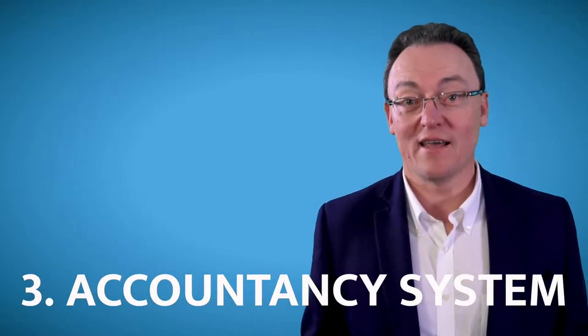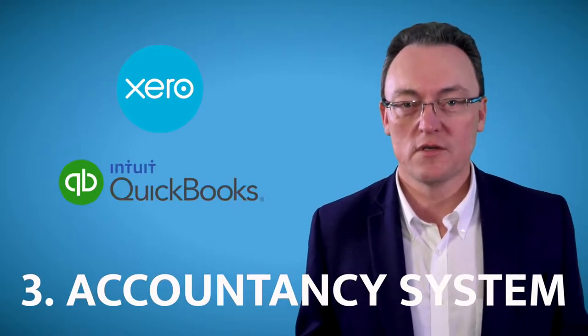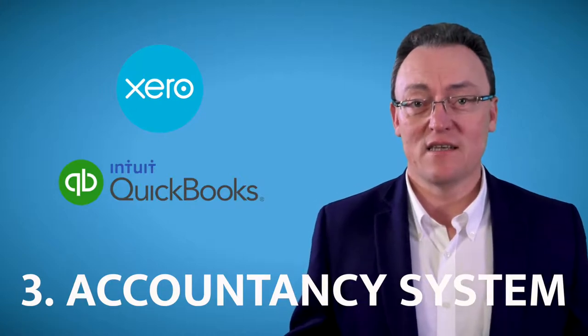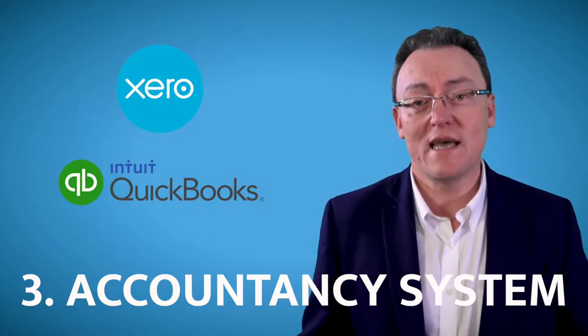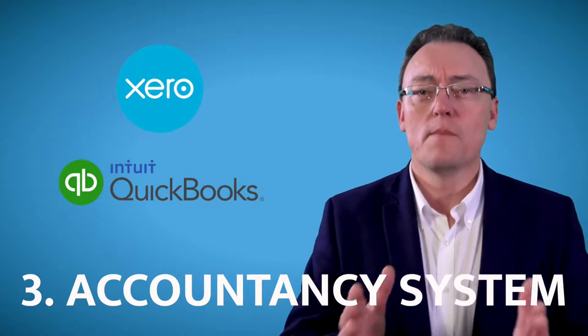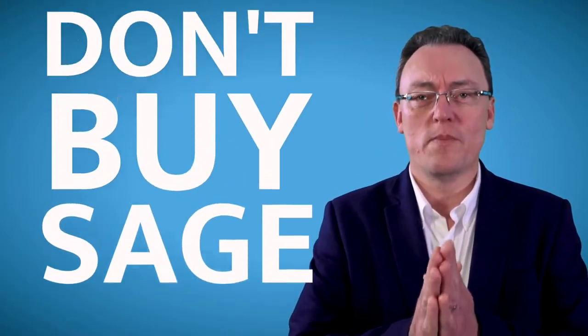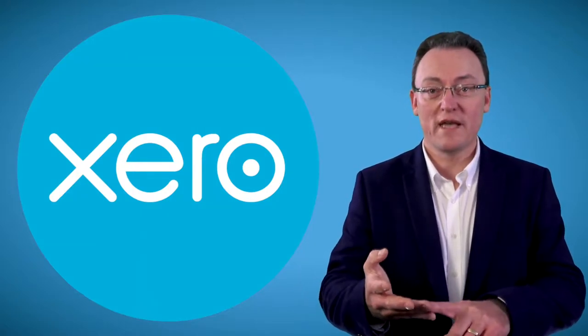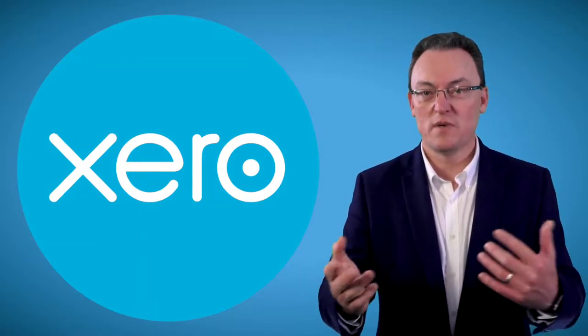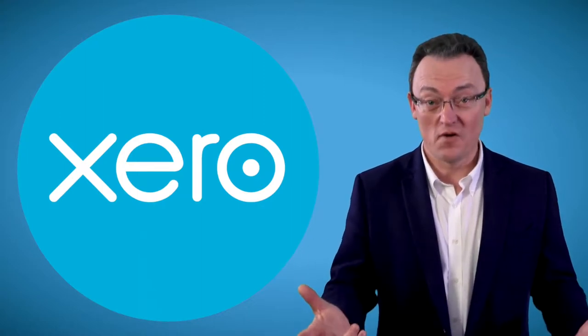The third platform you need is a reliable accounting system like Xero or QuickBooks, because you'll be able to access it from any device anywhere in the world. It'll cost you between 10 and 20 pounds a month, so please do not buy Sage.